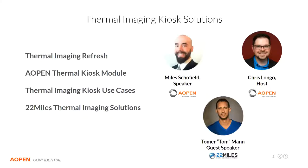Next we're going to cover the release of our new AOpen thermal kiosk module. This is just a straight module, not an entire solution. It's designed specifically for our kiosk partners in the United States. Then we'll focus on how these thermal imaging kiosks are being used — what features are important, what value adds they provide, and what makes enterprise solutions worth more to the end customer. And of course, we'll get great feedback from 22 Miles on where they've been finding success, particularly in the U.S. market.